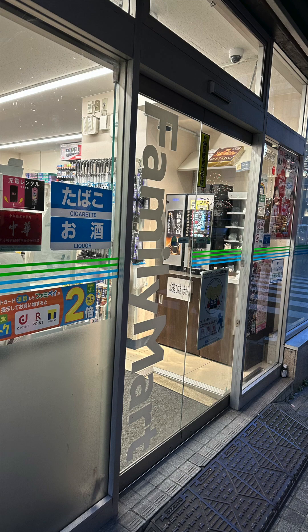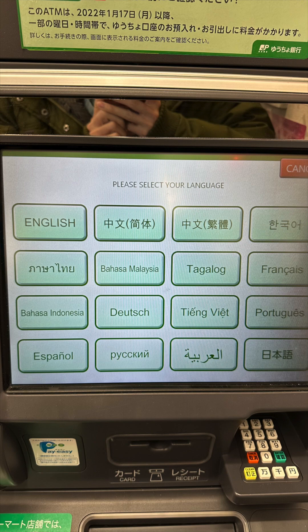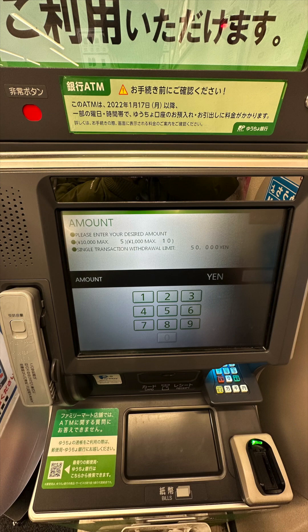JP Post Bank ATMs can be found in Family Mart convenience stores and in Japan Post Bank branches. You won't see JP Post Bank inside some Tokyo Metro stations or inside some department stores — you only see 7-Bank ATMs there. For this example, I went to a Family Mart to withdraw yen using my US debit card. At the front of this Family Mart, there's a sign that says Bank ATM by JP Bank.